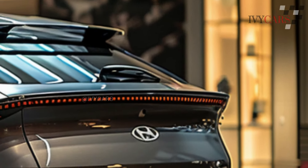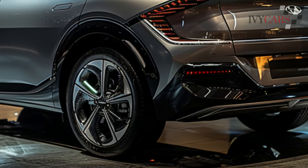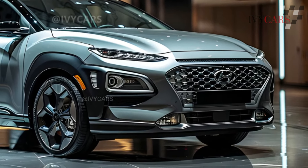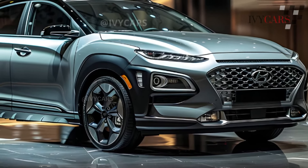The 2024 Kona retains both of its 4-cylinder engines from the previous generation. The base engine is a 2.0-liter with 147 horsepower. An optional turbocharged 1.6-liter engine producing 190 horsepower is paired with an 8-speed automatic transmission.